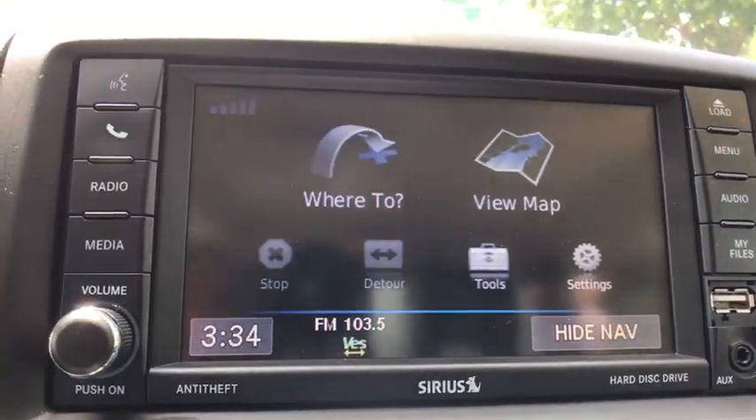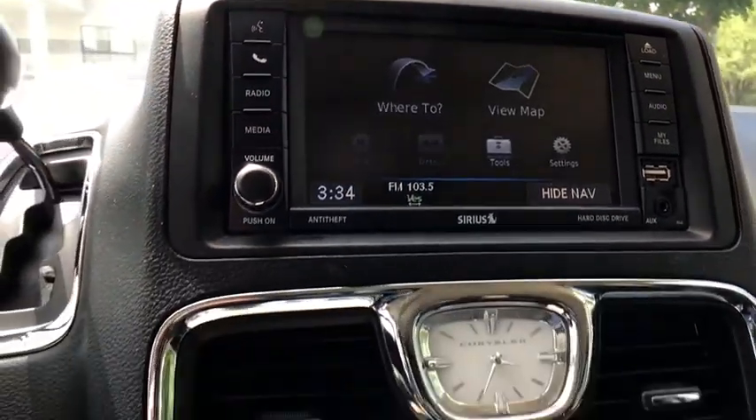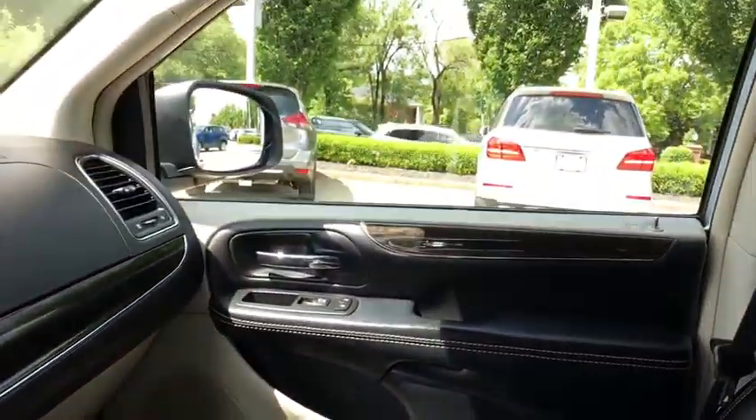One owner, power steering, four-wheel disc brakes, keyless start, hard disk drive media storage, universal garage door opener, heated steering wheel, electronic stability control.